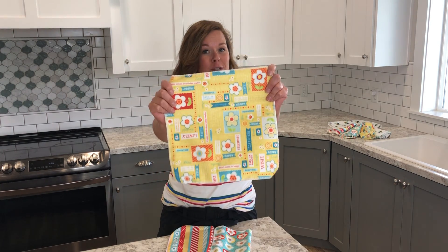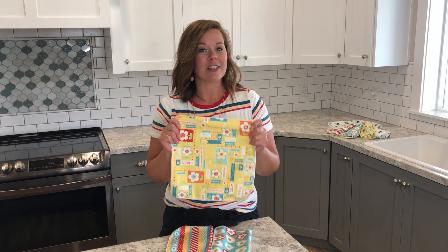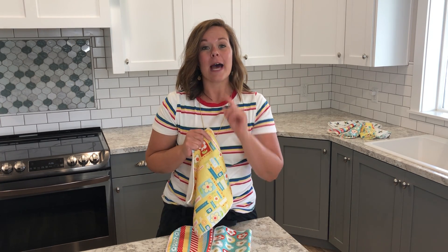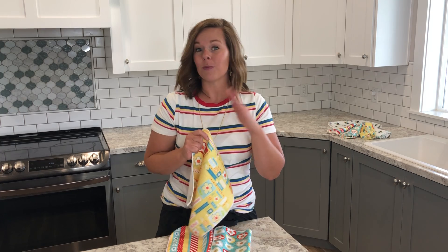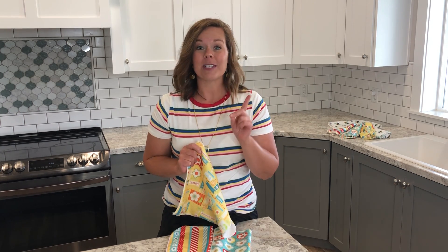They are custom printed by CleanIt.com. Did you know that microfiber has more fiber per inch than a traditional cleaning cloth? That means it's going to leave your surface much more clean and germ-free than using a traditional cloth.